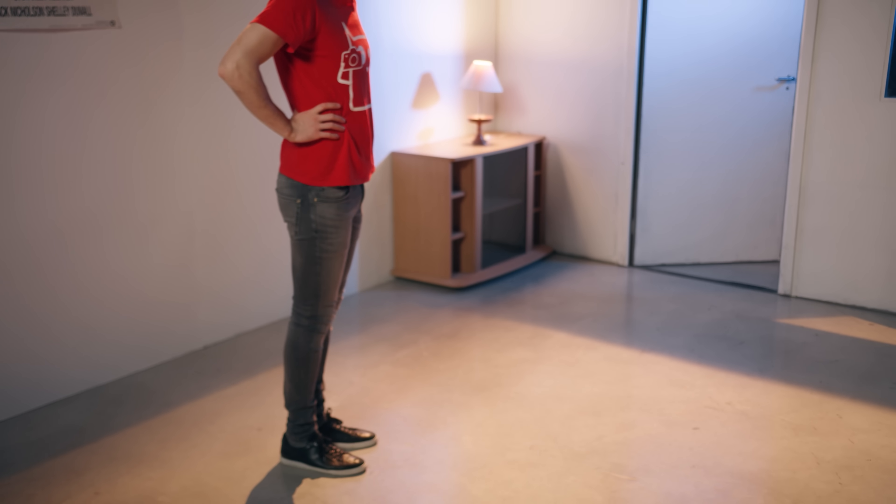After this, I let Jordy take place again and tilted the camera down to get a shot of his lower body. This is because later on we'll need to attach his legs to his upper body again.